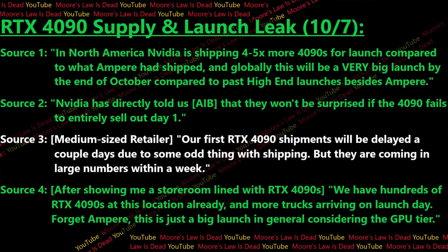Another source tells me that Nvidia is actually telling AIBs they won't be surprised if the 4090 fails to entirely sell out on day one — which is not what I've heard any AIB indicate about past graphics card launches over the past couple of years. A third source notes some weird shipping requirements, so smaller retailers besides Amazon, Newegg, or Micro Center might get their shipments a couple days or a week later. And a fourth source showed me an entire storeroom full of 4090s lining the walls, saying more trucks will be arriving on launch day.